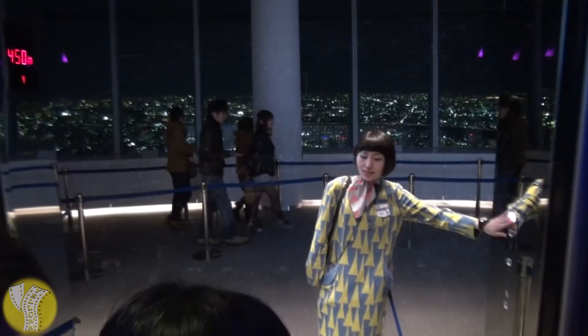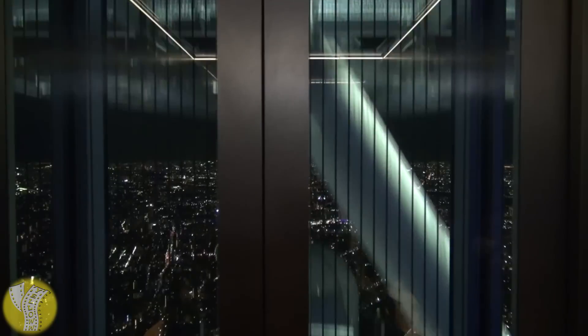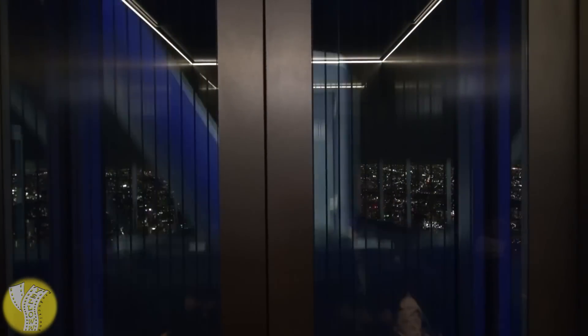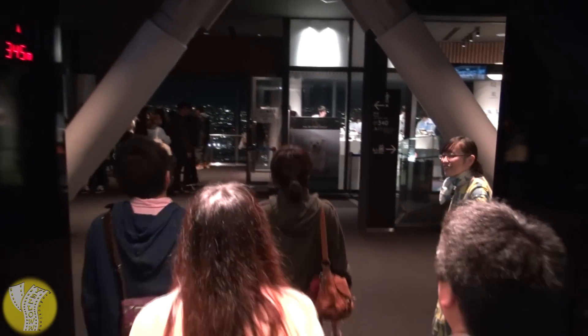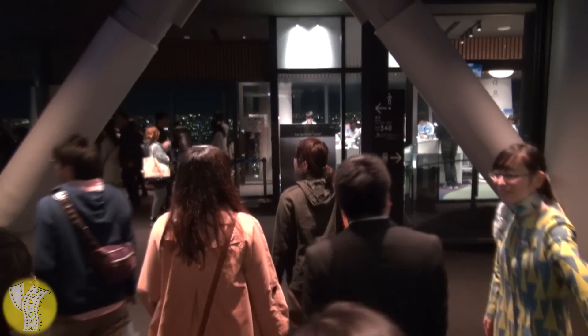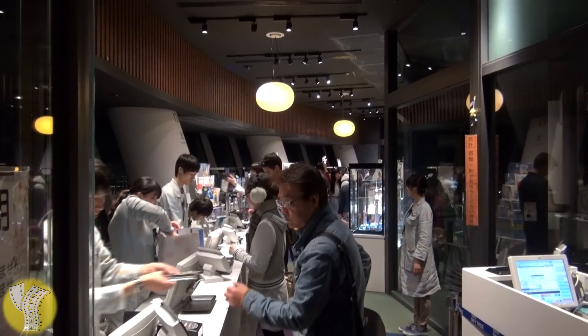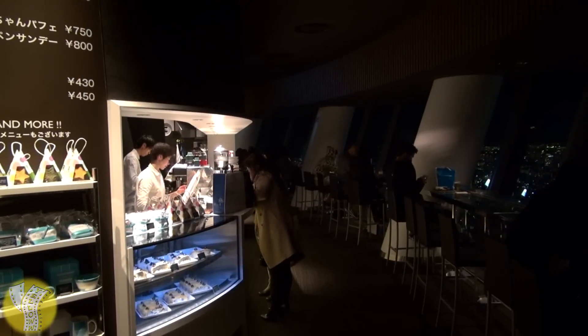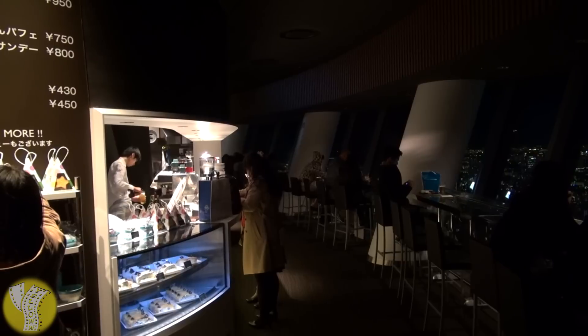Once you're done admiring the view, it's time to head back down the elevator to Floor 345 — this time you get to see that view in reverse going down. Floor 345 is home to Tokyo Skytree's official gift shop, which has one of Tokyo's best views for a gift shop. Just below, on the 340th floor, is the Skytree Cafe, a cafe with a pretty neat view.